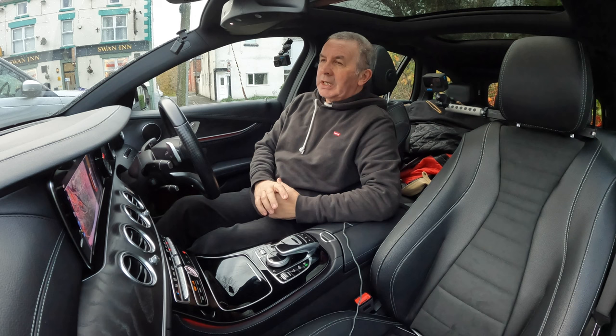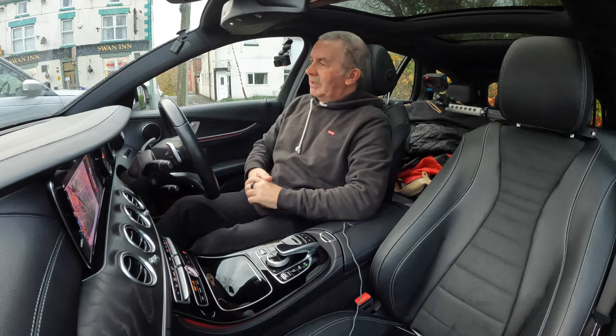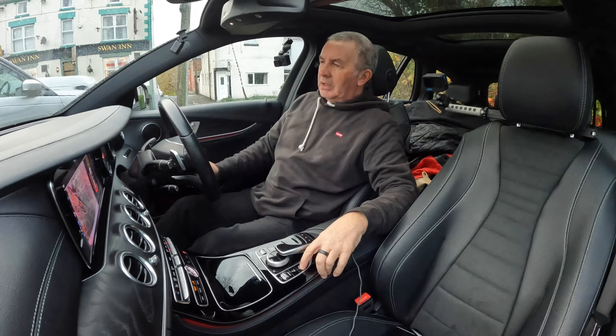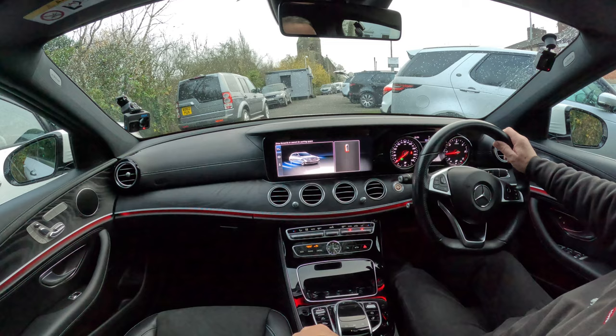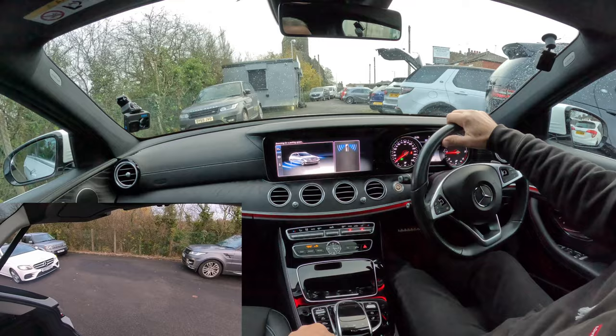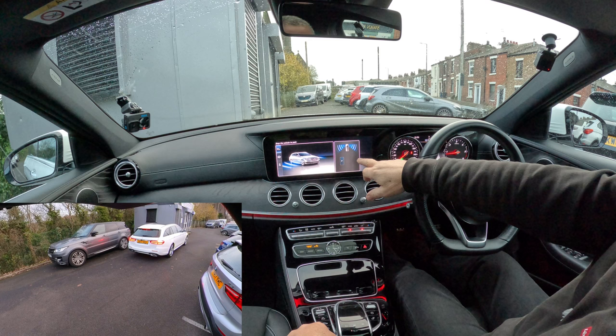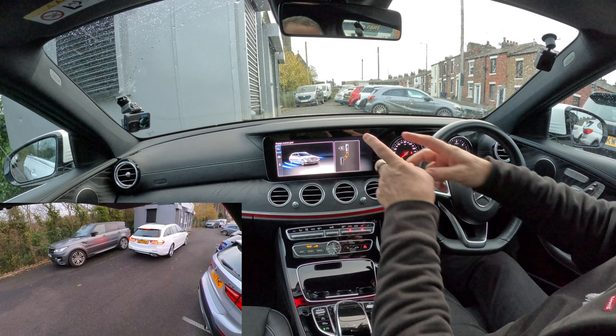I'm going to show you how to work the auto-parking system in this 2017 Mercedes-Benz E-Class. It actually brakes you as well — you do need to stand by and cover the brake, but let's get on with it. Put it in drive, press parking — it says 'drive forwards to search for parking space'. So it's searching for a parking space. Stop the vehicle to park — confirm to park, so confirm.